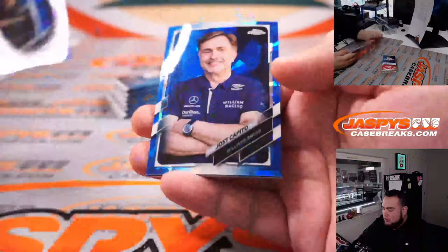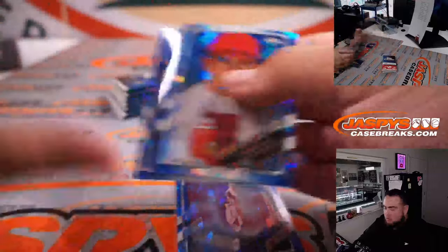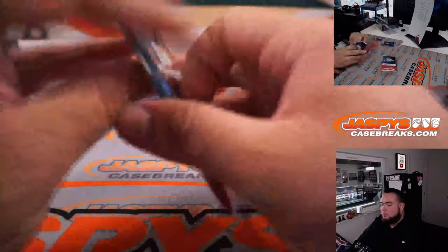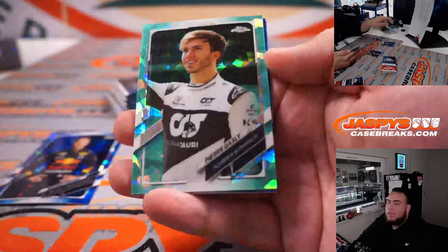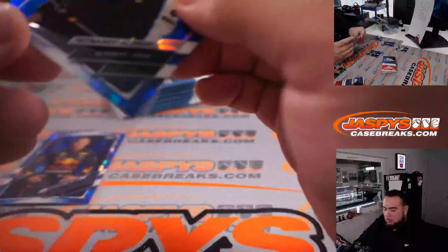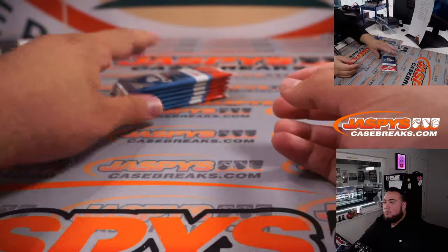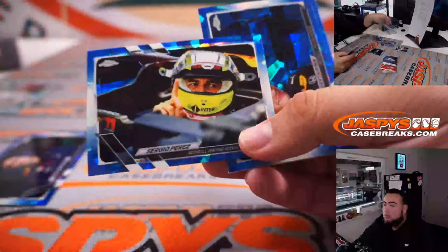Alright, Fernando Alonso — we got Charles Leclerc and Mick Schumacher. Nice — Sergio Perez, and we have a Pierre Gasly second aqua, 49 out of 99. Alonso and Guanyu Zhou as well.